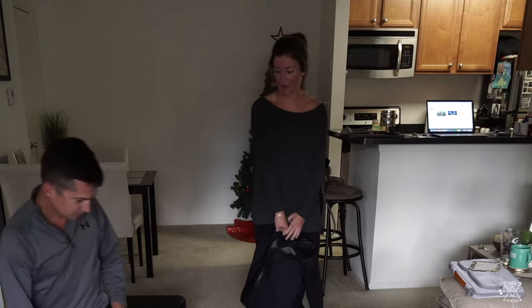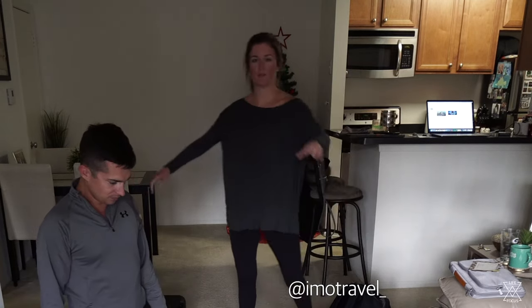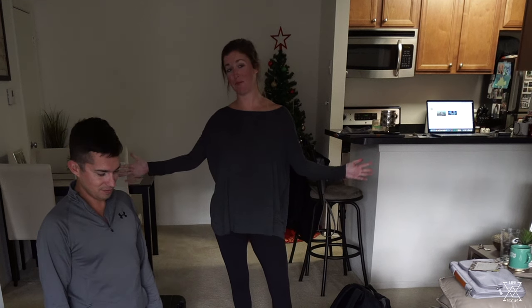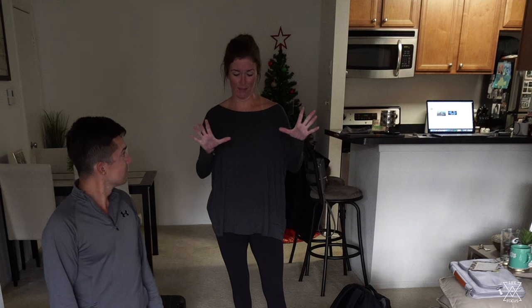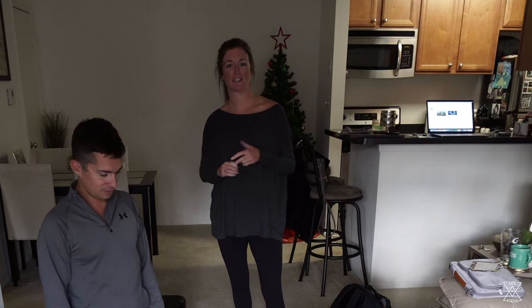That's why we didn't want to make a packing video at first, because we knew we were bringing more than what was necessary. But we also knew that we were going to be coming back to the United States after three months of traveling, which would give us a true feeling on what stayed in those suitcases all the time and what we wore during the trip.